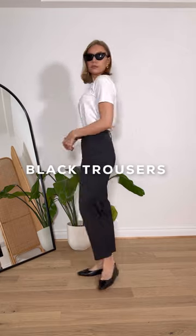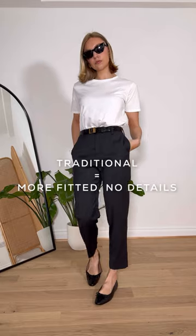Let's start with black cropped trousers. This is the more traditional version. They're quite slim fitting, they have no extra details or embellishment, and they sit quite high on the waist.